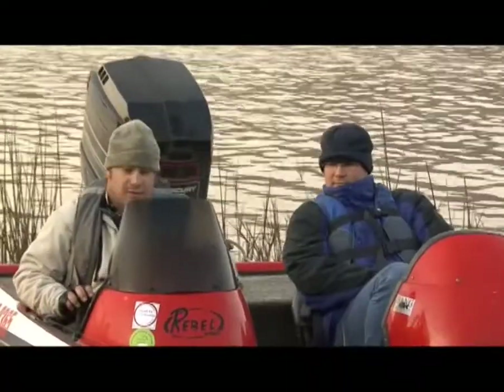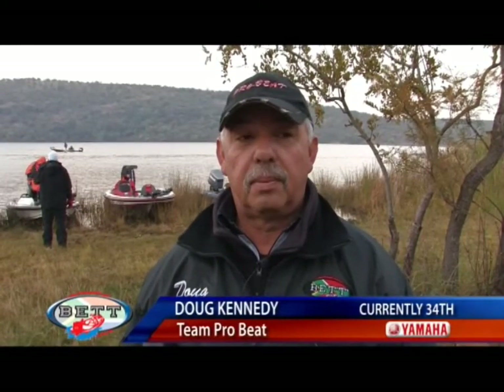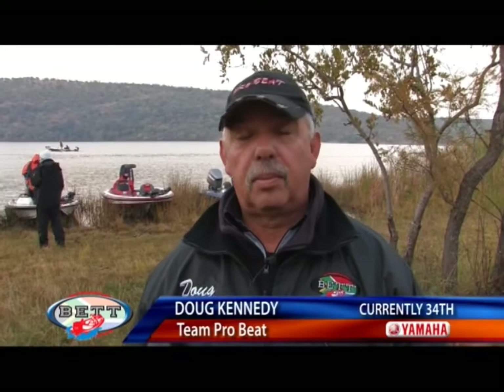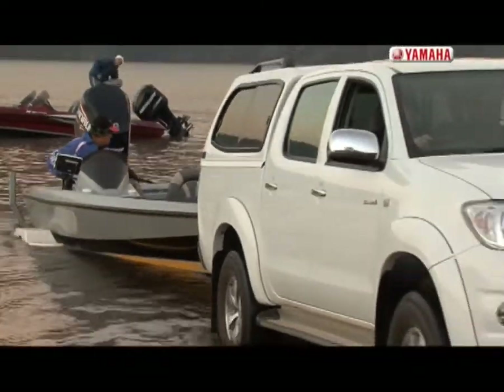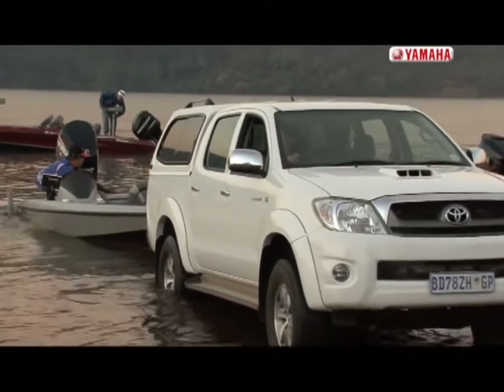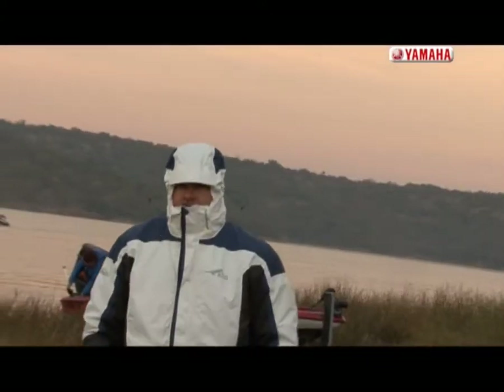I have a good feeling for today. We pre-fished two weeks ago, although the temperature has dropped considerably this weekend. But we found some good fish in the reeds. If they're not right up in the reeds because of this cold weather, I reckon we're going to push out to the channels and fish the drops.